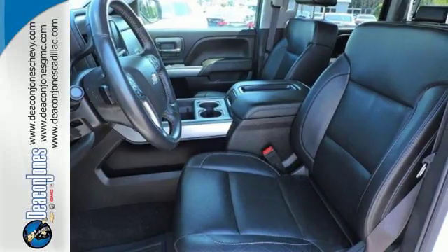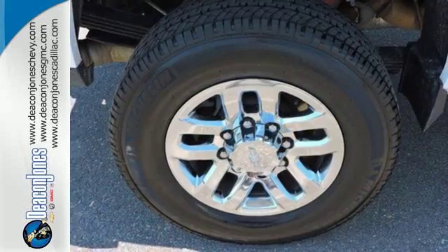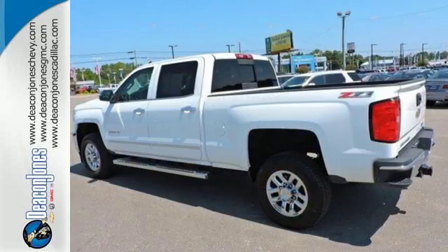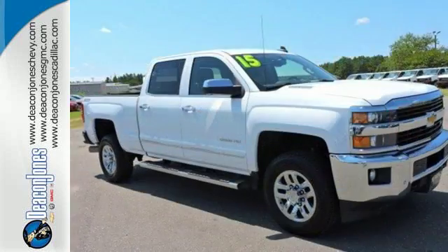It features a V8 engine, Allison 6-speed automatic transmission, and Hill Start Assist. It's also conveniently equipped with a tire pressure monitor, multiple airbags, and stability and traction control. This commanding Chevrolet is ahead of its class.